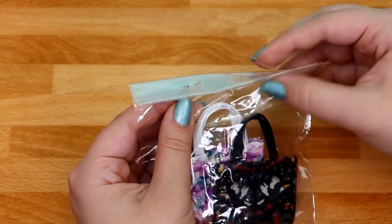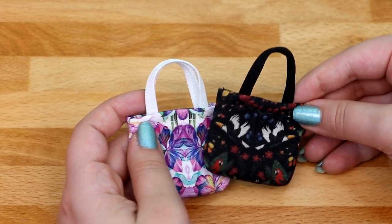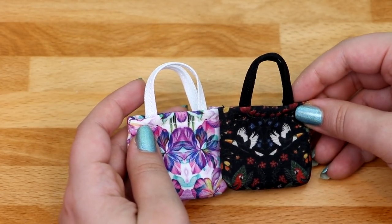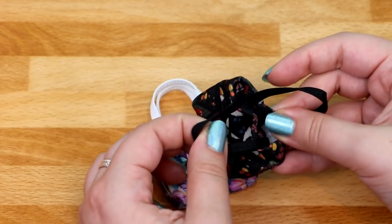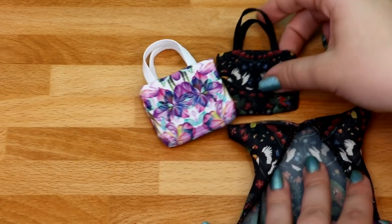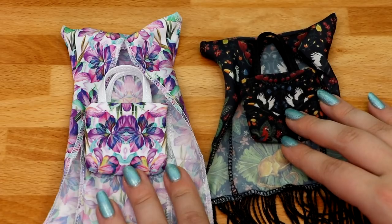I believe this is a free little gift. We also have two bags — both of them match the cover-ups I got. This one is black with the parrot and toucan design. I'll bring in the cover-ups so you can see how they match — these are so cute.